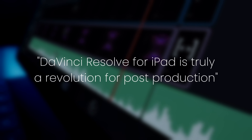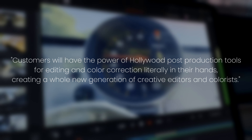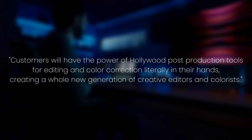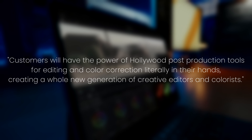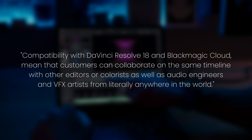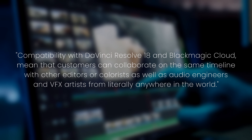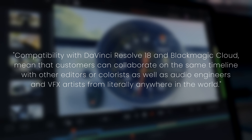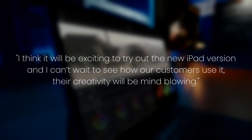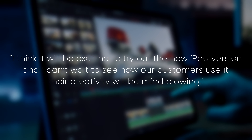DaVinci Resolve for iPad is truly a revolution for post-production. Customers will have the power of Hollywood post-production tools for editing and color correction literally in their hands, creating a whole new generation of creative editors and colorists. Compatibility with DaVinci Resolve 18 and Blackmagic Cloud mean that customers can collaborate on the same timeline with other editors, colorists, audio engineers, and VFX artists from literally anywhere in the world. Their creativity will be mind-blowing.